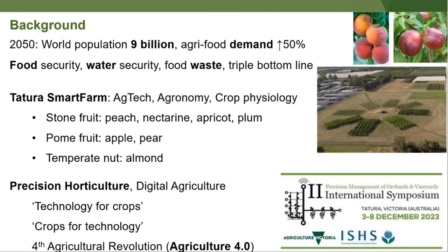At Tatura Smart Farm, the work brings together agronomy, physiology, and ag tech around orchard systems and productivity in stone fruit, pine fruit, and almonds. Precision horticulture — sometimes called the technology for crops, or crops for technology — is also known as agriculture 4.0.